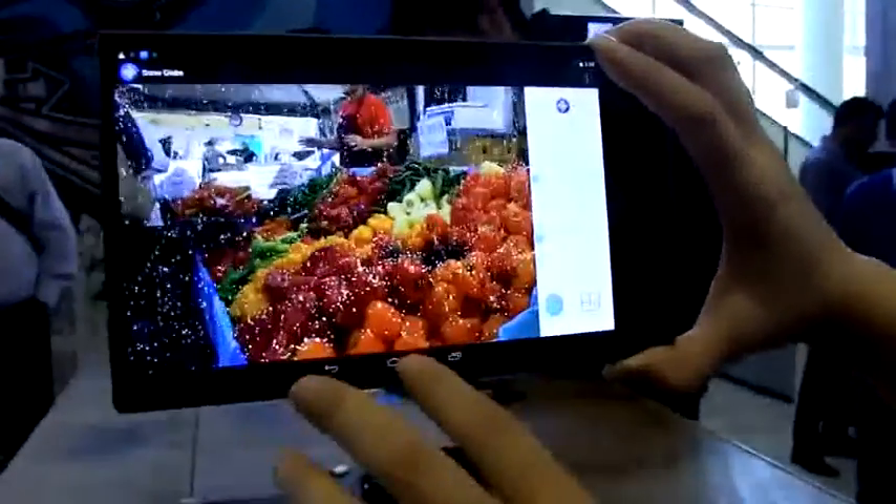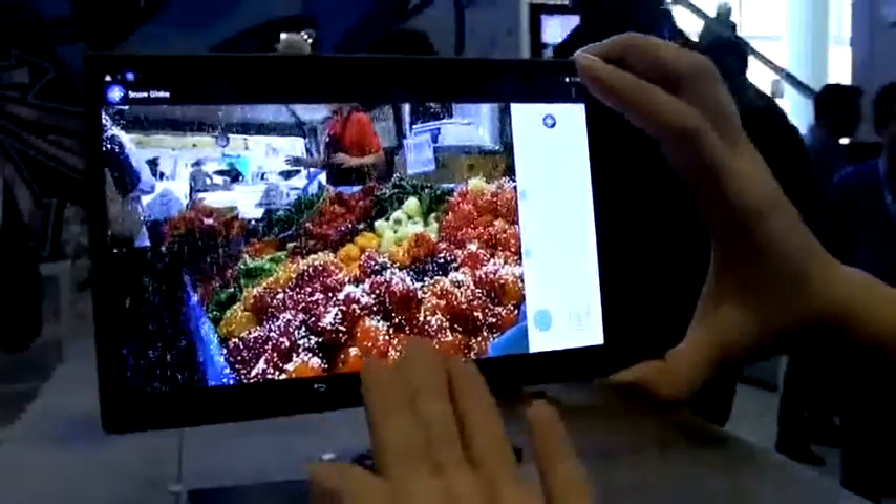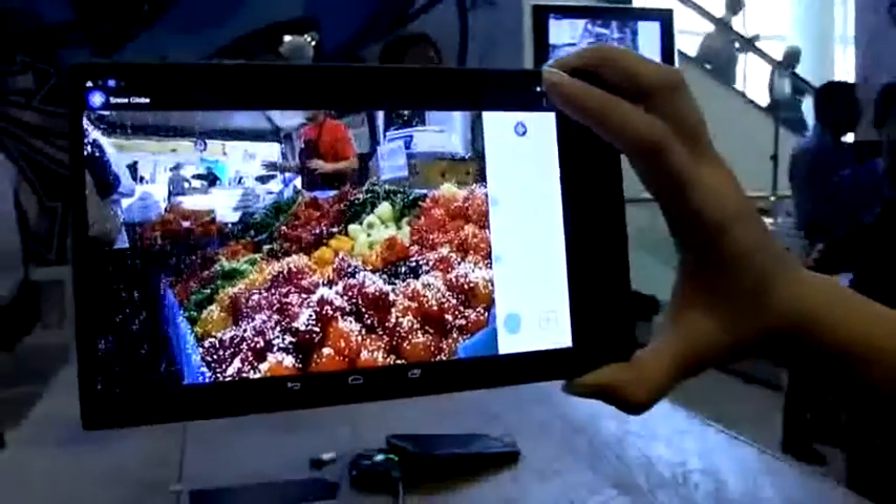You can see when the snowflakes fall that they're actually following the depth map — the peppers are raised there, and the snow accumulates on top of them rather than on the side. It really shows off the depth-sensing capability.